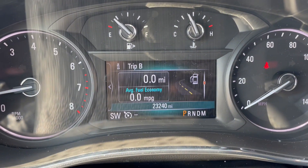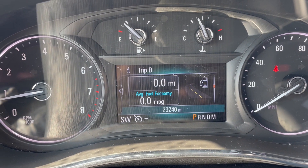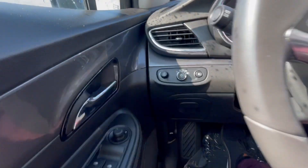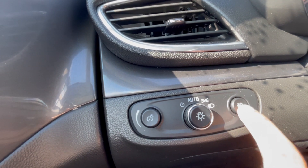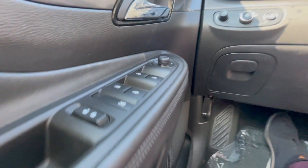This vehicle only has 23,000 miles on it, which is extremely low for a 2017. You do have automatic headlights and also fog lights over here too, which is a very nice feature.